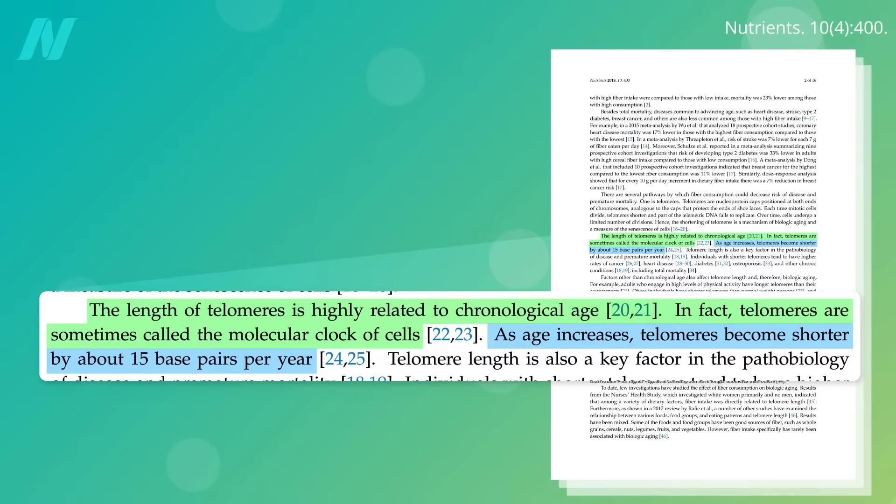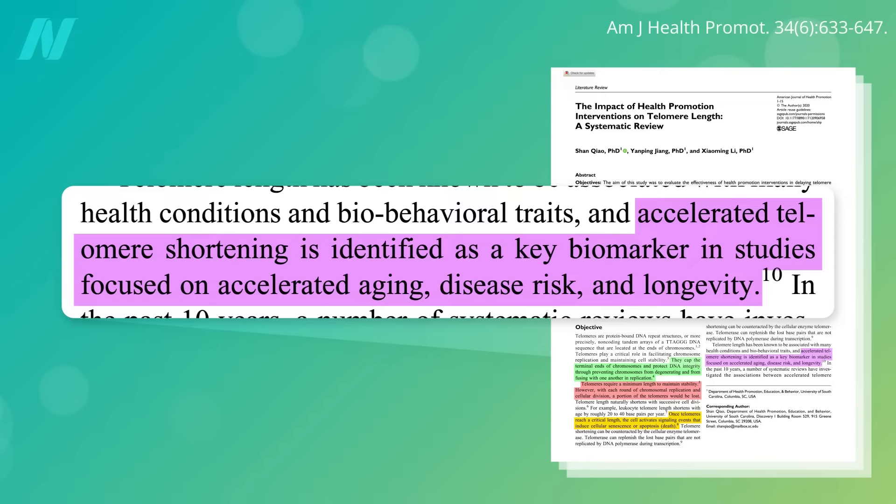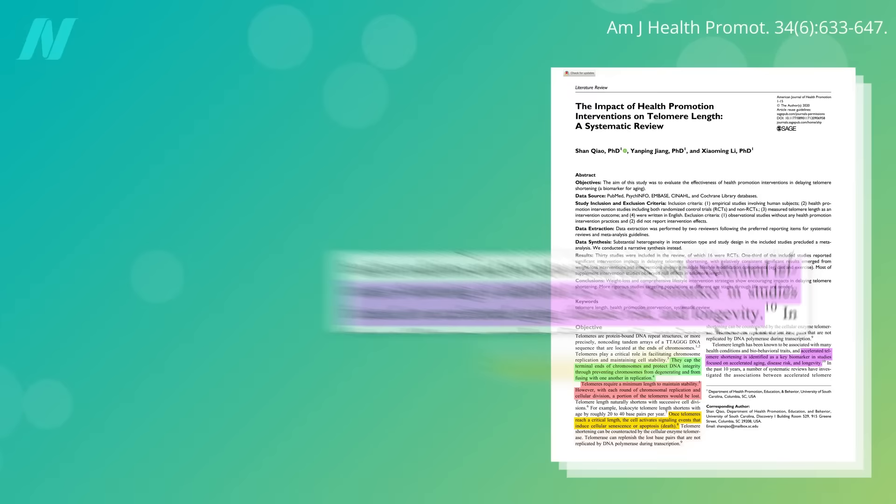That's why telomeres are sometimes called the molecular clock of cells. Every year they get shorter and shorter, kind of like life's fuse. But in some people, that fuse burns faster than in others. Accelerated telomere shortening has been identified as a key biomarker for accelerated aging, disease risk, and diminished longevity.